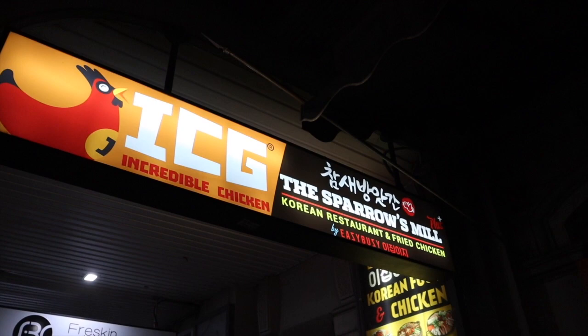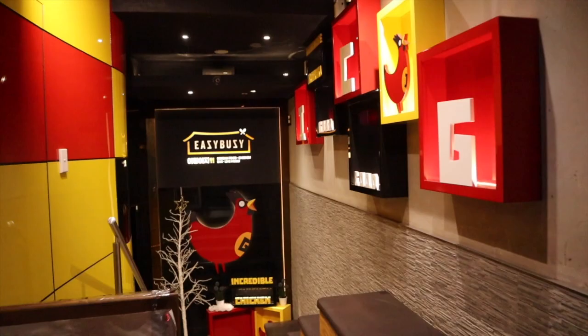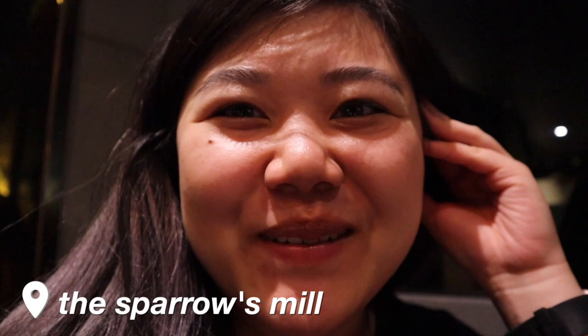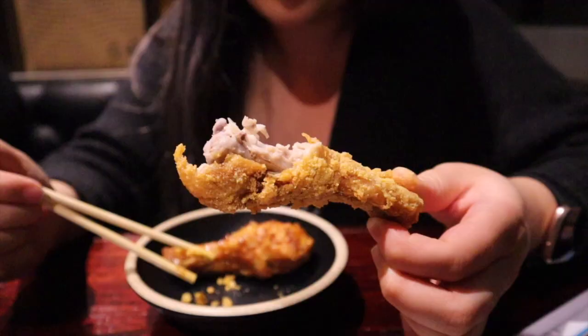For dinner, walk a couple of blocks over to Sparrow's Mill on Goulburn Street for some amazing Korean fried chicken — also known as ICG, Incredible Chicken. It may not look like much from the outside, but once you walk down the stairs to the lower ground level you'll see how busy and loud it gets. We were there with a big group and the food looks incredible. Wow, so juicy and crispy — oh my god.